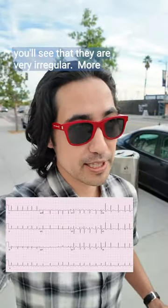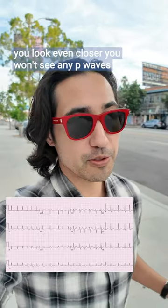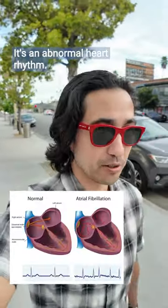But if you look closer, you'll see that they are very irregular — more specifically, irregularly irregular. And if you look even closer, you won't see any P waves. So you've probably guessed it: this is atrial fibrillation. It's an abnormal heart rhythm.